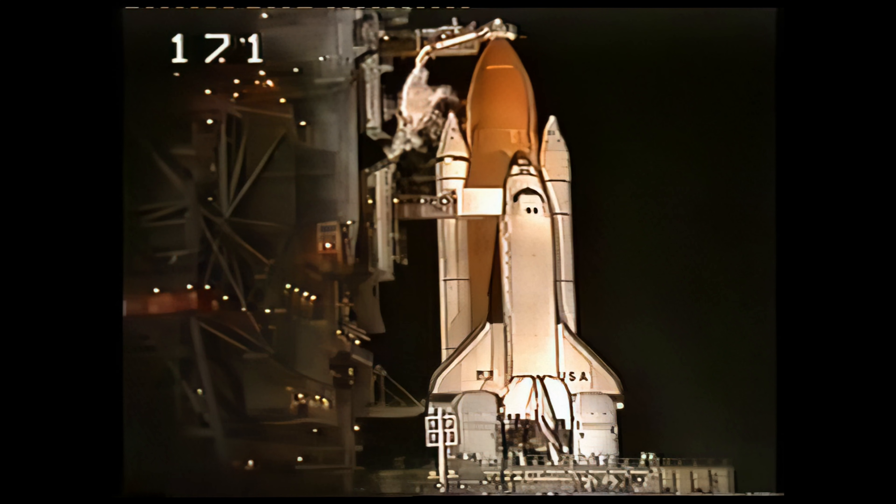Countdown clock will resume on my mark. Three, two, one, mark. T-minus nine minutes and counting. TLS auto sequence has been initiated. Nine minutes away now from the launch of Columbia on mission STS-93.